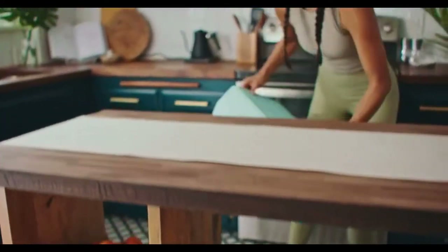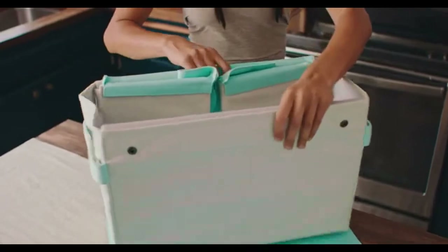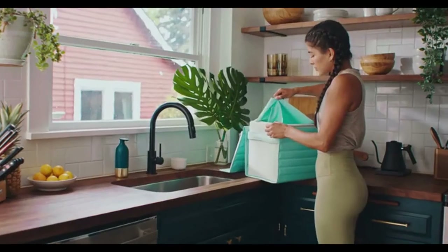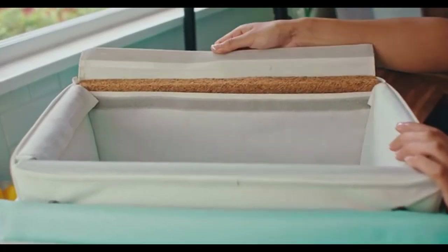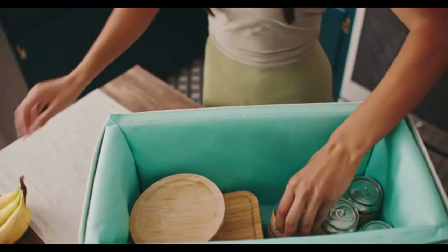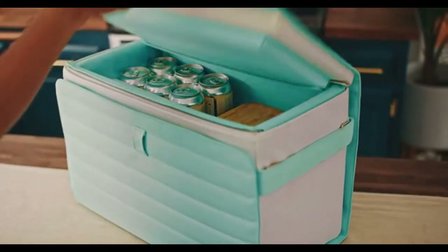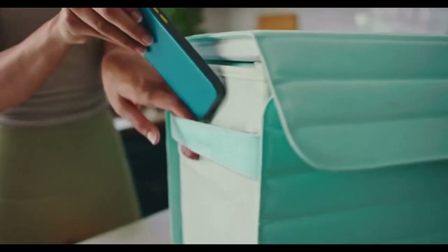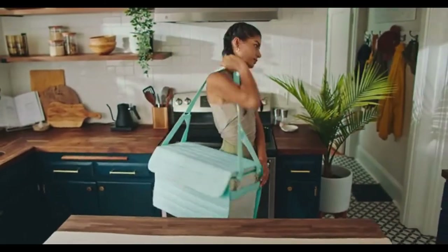The Nutshell Cooler is collapsible, so you can store it just about anywhere. It features a detachable liner for easy cleaning, ample insulation for a long day out, and plenty of space to keep friends fed and refreshed. There are side pockets for additional storage, a shoulder strap for hands-free carrying, and handles for heavier loads.